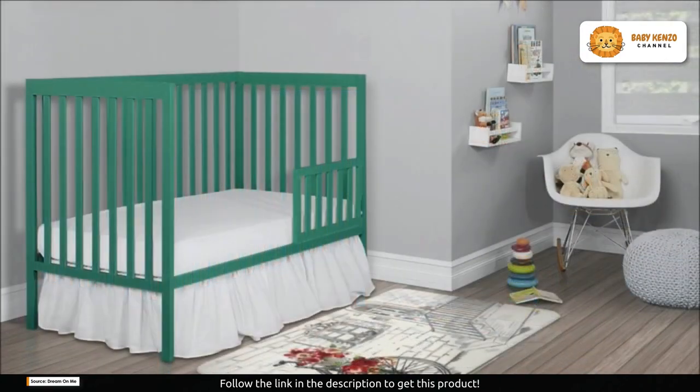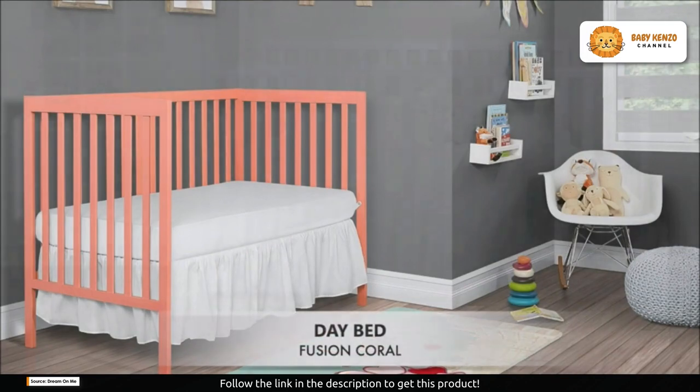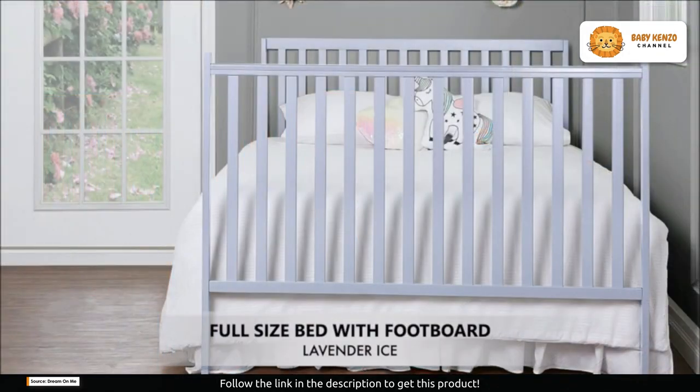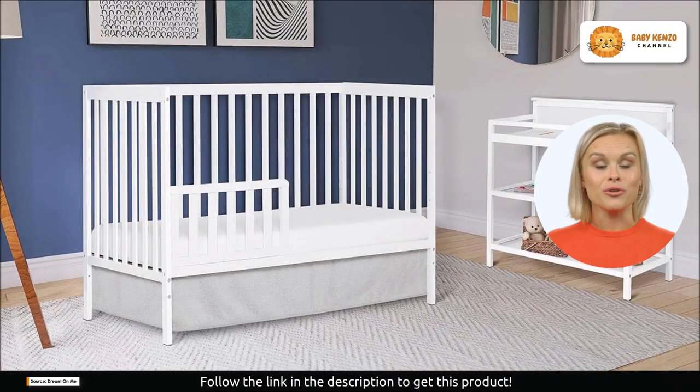In this video, we'll explore why the Dream on Me Synergy crib is the perfect choice for parents who demand quality, durability, and chic design. The Dream on Me Synergy crib is JPMA-certified and meticulously designed to meet or exceed all safety standards set by the CPSC and ASTM.